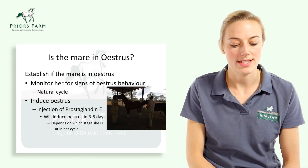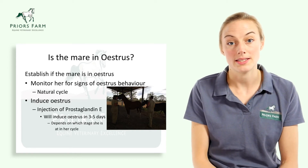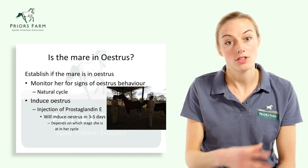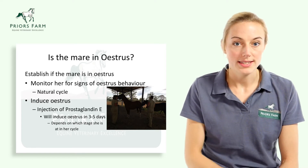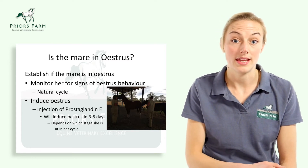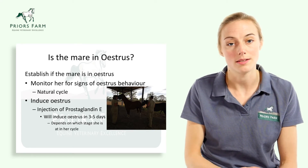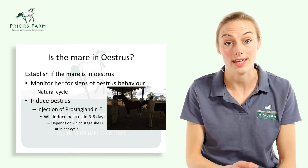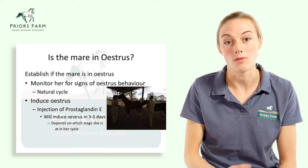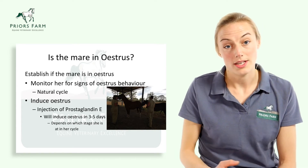The first thing we're going to talk about is monitoring the mare's estrus cycle and establishing that she's in estrus. We need to establish when the mare is in season. There are two options: firstly, we can watch her on her natural cycle and wait for her to naturally come into estrus — the benefit being it follows her natural 21 to 22 day cycle. The disadvantage is she can come into season on a weekend when it can be difficult to get semen, and some mares are very quiet and don't show obvious signs that they're in season.